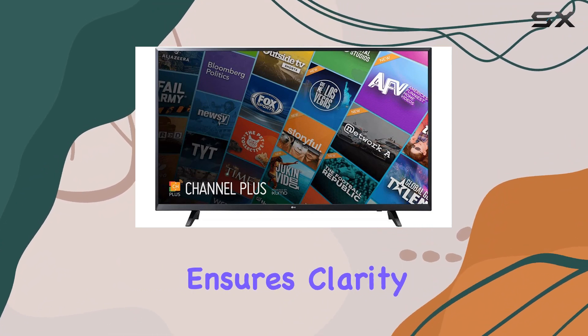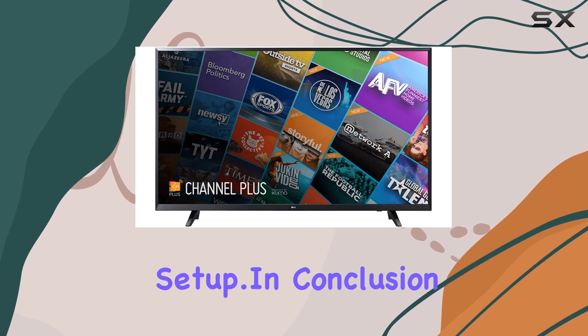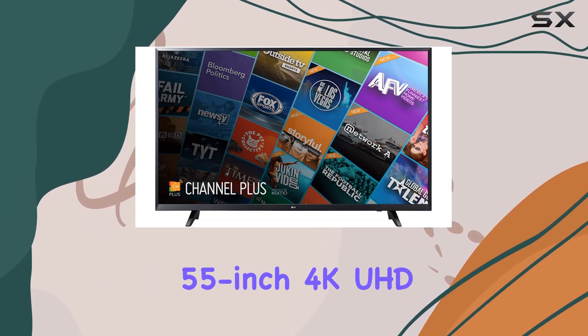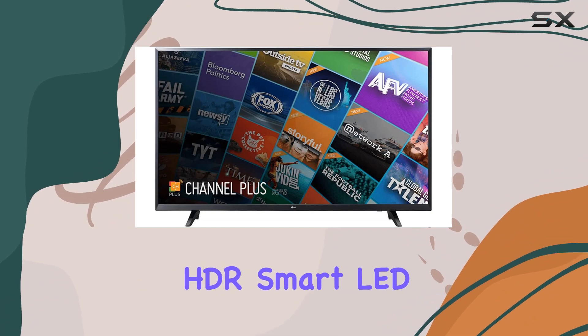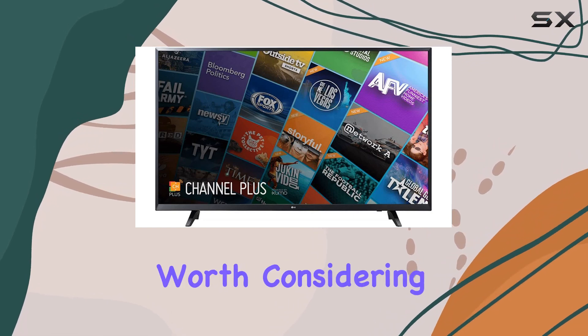The 4K resolution ensures clarity, and the smart features add convenience to your entertainment setup. In conclusion, if you're in the market for a reliable and feature-packed 55-inch 4K UHD HDR Smart LED TV, the LG 55UJ6200 is definitely worth considering.